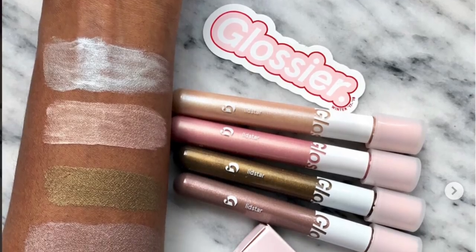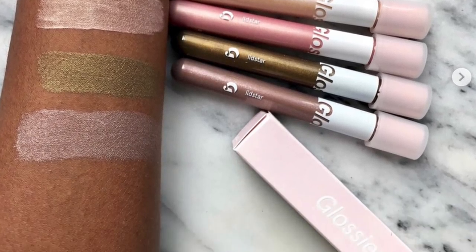Glossier is coming out with the Lid Star glisten eye glows, which launched on Oscar night. I feel like this is great timing with the liquid eyeshadow trend right now. Am I going to run out and buy these? No — because Glossier is an online brand and you can't swatch anything in person. Plus I'm really satisfied with the Pixie liquid fairy lights right now. But they do have some really cool shades — let me know if you're picking them up!